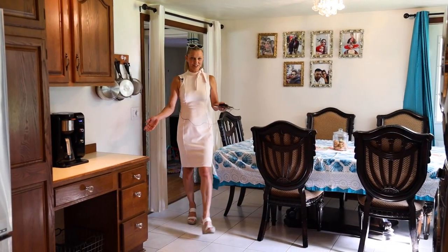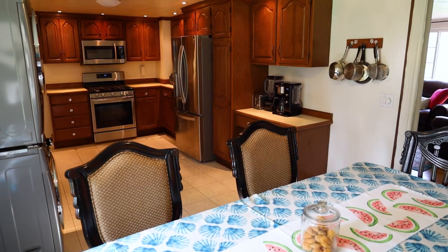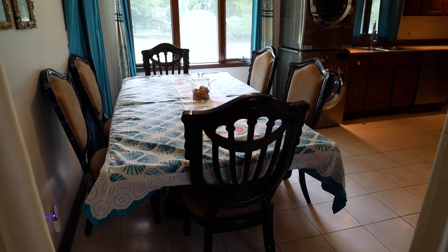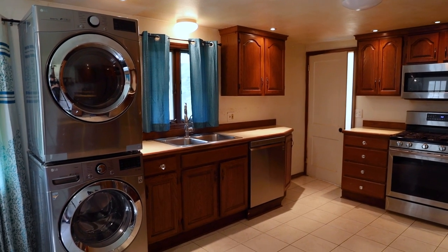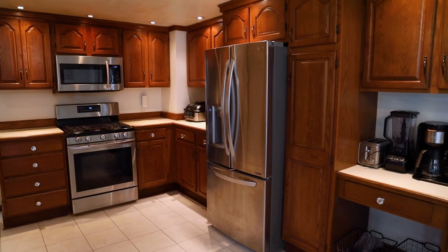And look at this kitchen — it's huge! New appliances, tile floors, a lot of space for a big dining table. And you can walk out onto a freshly painted patio. Look at these hardwood cabinets — beautiful kitchen. And the laundry is on the first floor — how do you like that?